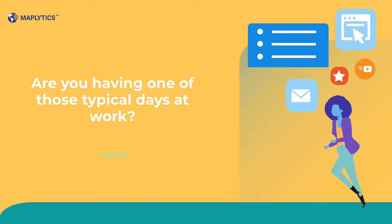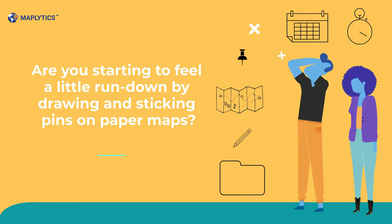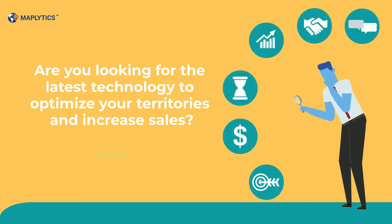Are you having one of those typical days at work? Are you starting to feel a little run down by drawing and sticking pins on paper maps? Are you looking for the latest technology to optimize your territories and increase sales?